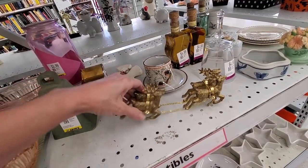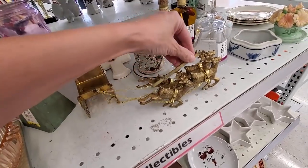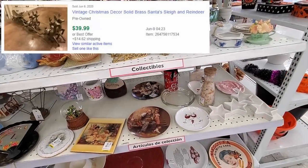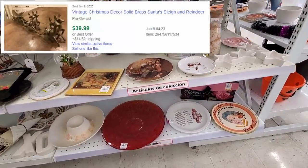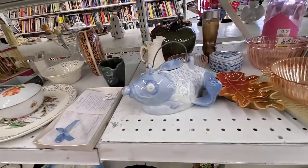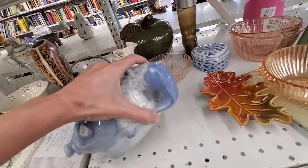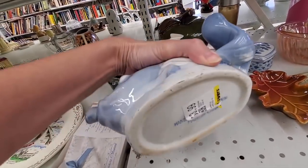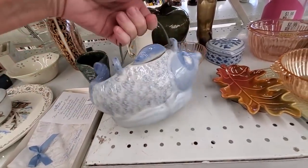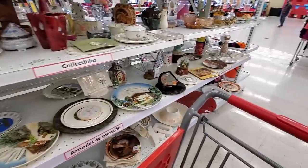I considered getting this brass sled and reindeers, and looking at some comps it looks like it would have sold well had it been in good condition, but it was pretty rough. And then this — oh my gosh! I'm looking for chips everywhere. I know it's made in China, I get it, but it's just fun and fun sells. So you are going with me, little fishy.